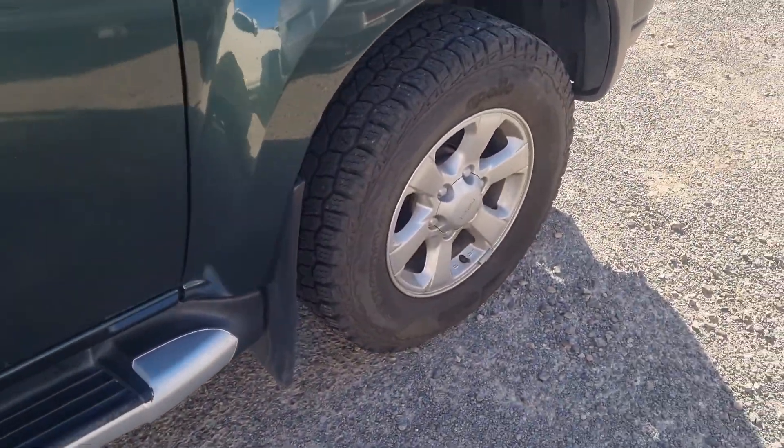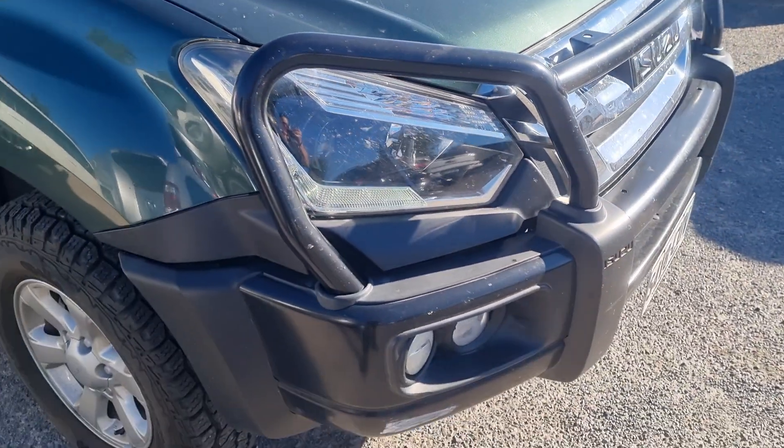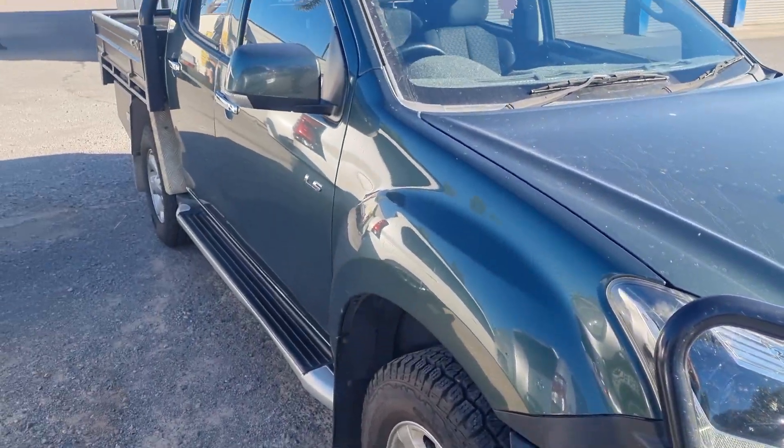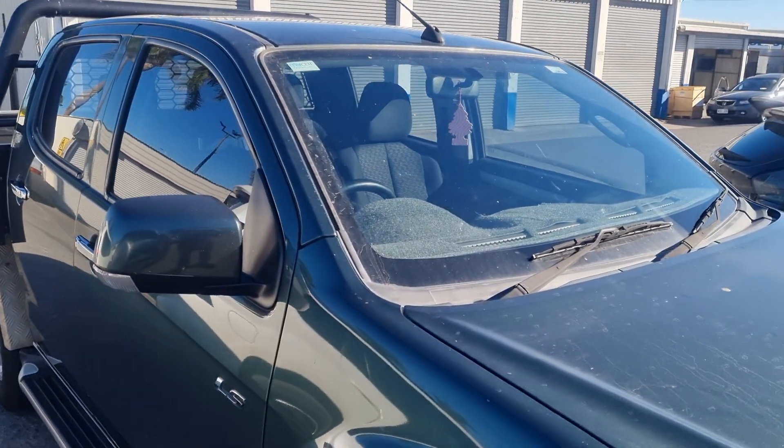Side steps. Front tires are still in good condition. Last but not least, it's obviously got a steel bullbar. I'll get Rene to send this video over to you, and if you've got any questions feel free to give us a call back. Thank you.